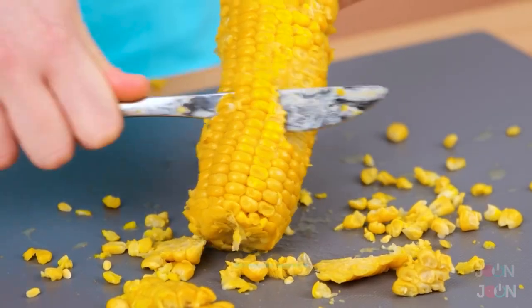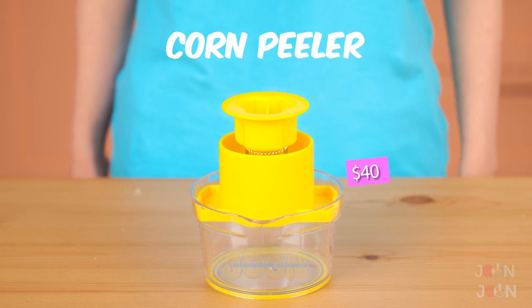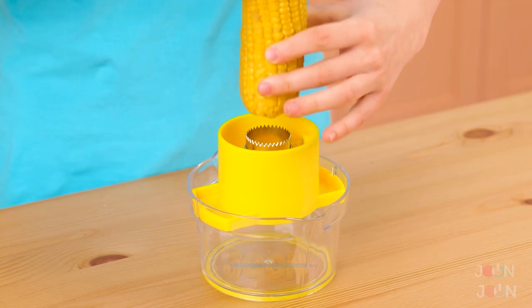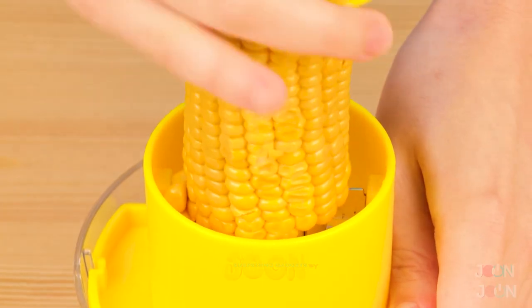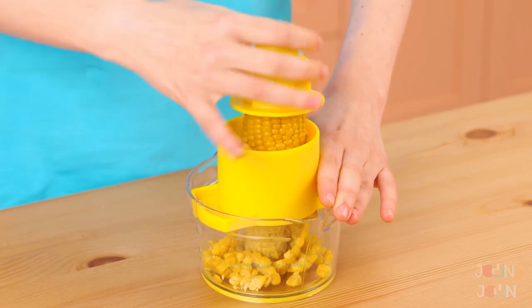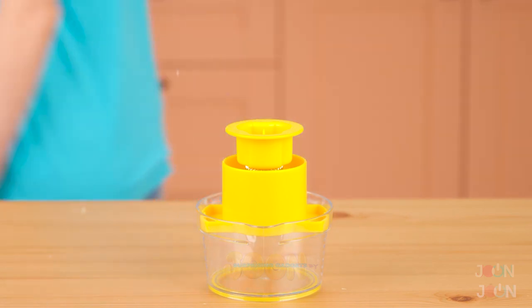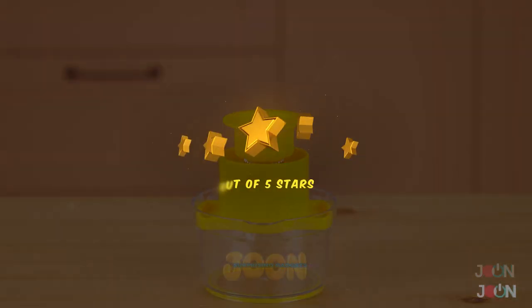I suppose you'll be wanting some more corny jokes with this gadget. Slicing corn is hard, but not with this amazing corn peeler. Place the corn in the holder. Then place it in the peeler and twist. The kernels just fall off. It cleans all of the corn and is easy to use. Five stars.